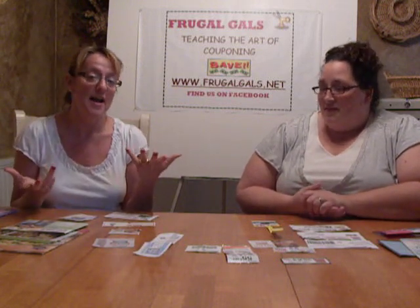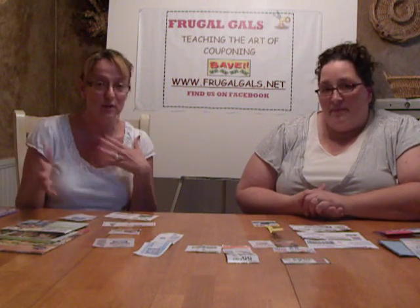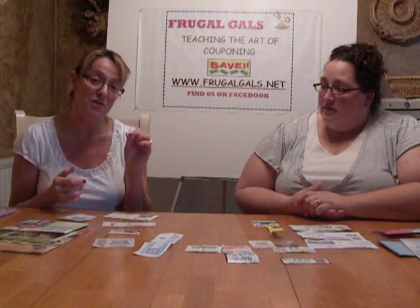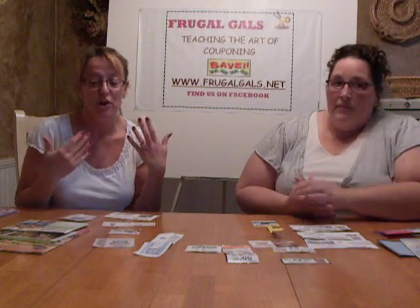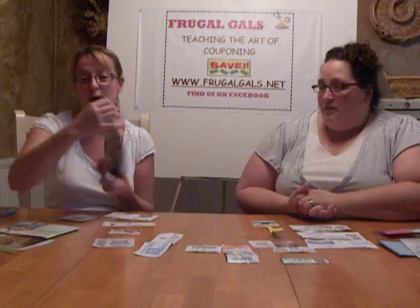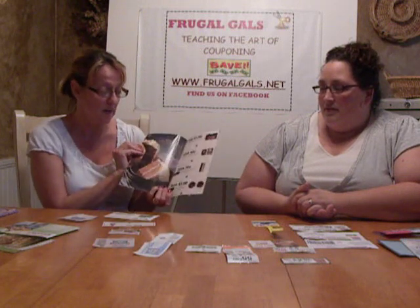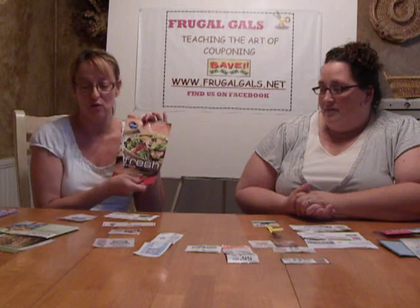Store mailers are another great source. I have a Kroger card for my area and the more I use it, the more coupon mailers I get. If you have a store card for your grocery store, make sure the address on file is your home address — some people move and don't think to update it and will miss out on store mailers. Most of these are store coupons, but sometimes they include manufacturer coupons too.